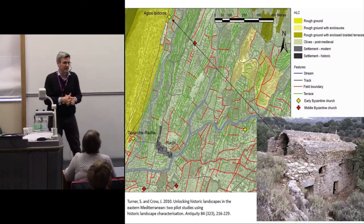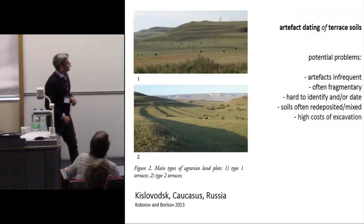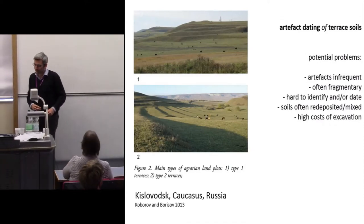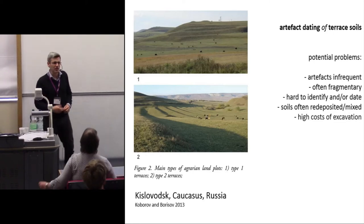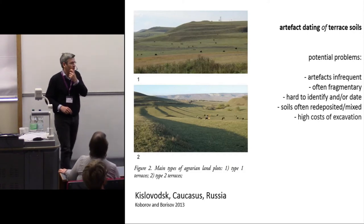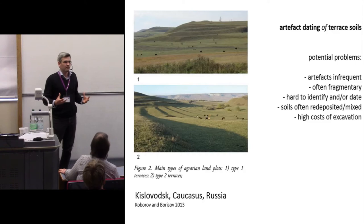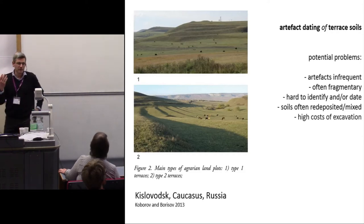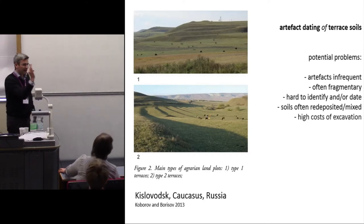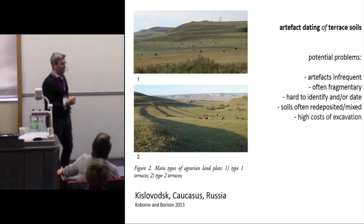There's very strong circumstantial evidence that these features exist earlier, but can we actually demonstrate it? Dating of terraces is a problem for archaeologists. It's relatively unusual that we can use artefacts in the soil to get dates. Occasionally there's so much ceramics in the soil that it looks like a reasonable argument that terraces are contemporary with deposition of those objects, but normally artefacts are pretty infrequent. The bits of objects you get are very small and often heavily abraded — fragmentary, which means they are usually very hard to identify and date.